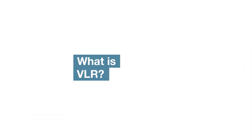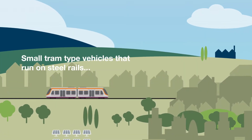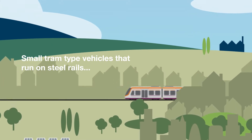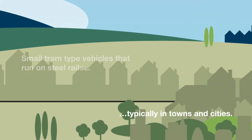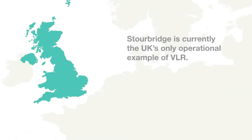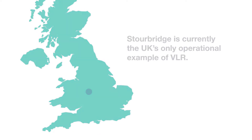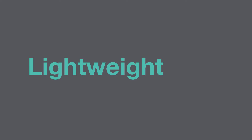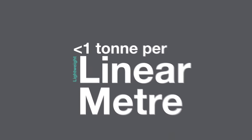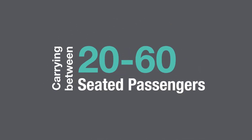What is VLR? Very light rail, or ultra light rail as it is sometimes known, describes the form of transport that is small tram type vehicles that run on steel rails, typically in towns and cities. Our existing service at Stourbridge is currently the UK's only operational example of VLR. The vehicles are broadly described as being lightweight, typically at less than one ton per linear metre. They are self-powered and carry between 20 to 60 seated passengers.